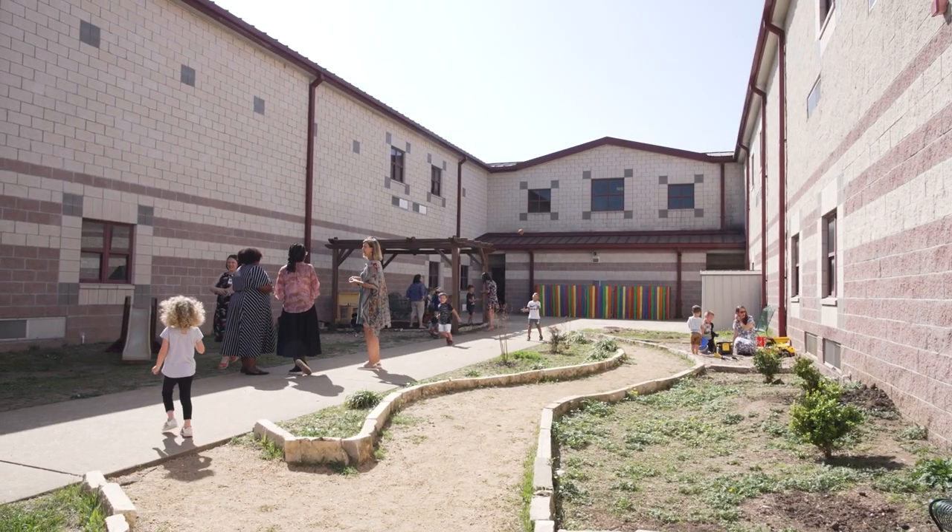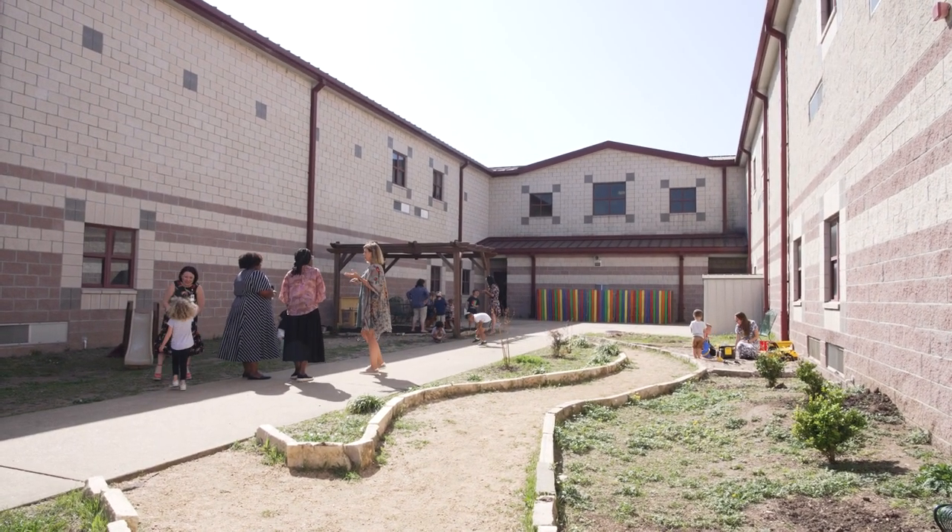Hello, welcome to Nommen Elementary. I'm happy to show you our early childhood classes. This is our early childhood community, which consists of two pre-k classes, an ELE class, and two ESLE classes.